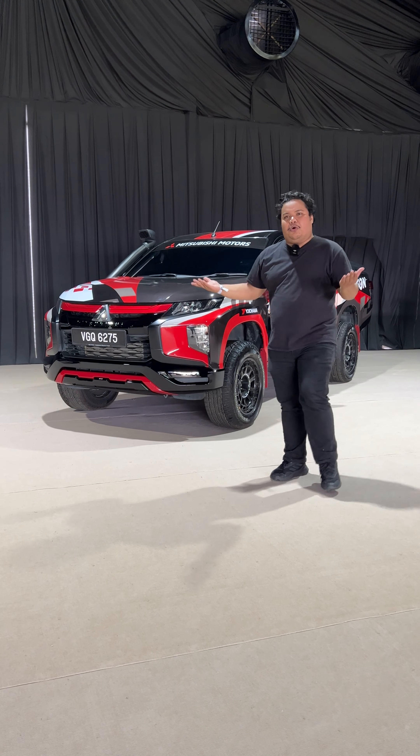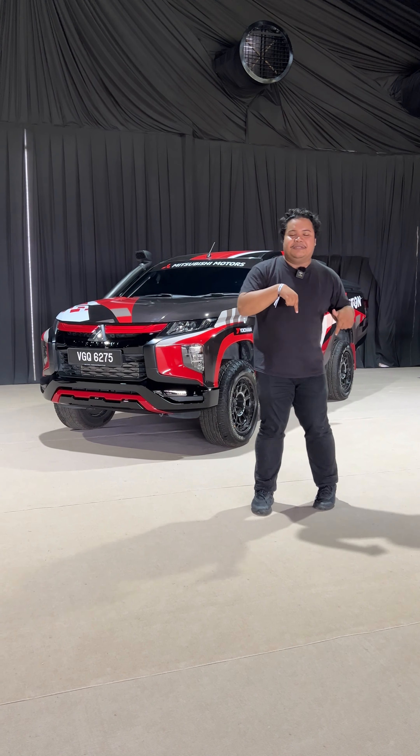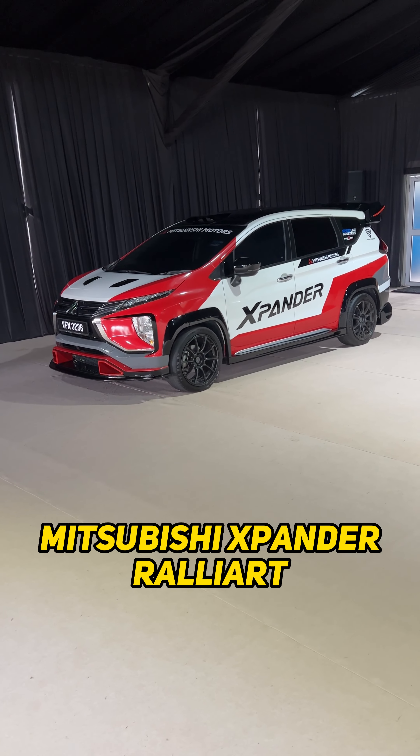Take a look at this — it's a proper rally car with all the parts including air snorkels, proper off-road wheels and more. This is a rare chance to check out a proper rally car face-to-face at the Mitsubishi Triton Champion Experience.